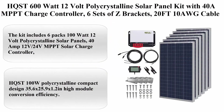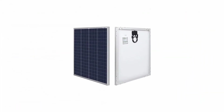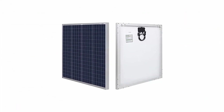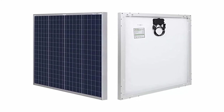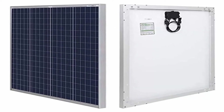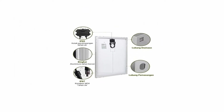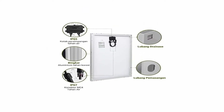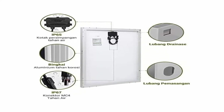HQST 600W 12V Polycrystalline Solar Panel Kit with 40A MPPT charge controller, six sets of mounting Z-brackets, 20 feet 10AWG cable from panel to controller, 8 feet 8AWG tray cable, LCD display. The kit includes six packs of 100W 12V polycrystalline solar panels, a 40A 12V/24V MPPT solar charge controller, and 20 feet 10AWG solar panel and controller connector cables.